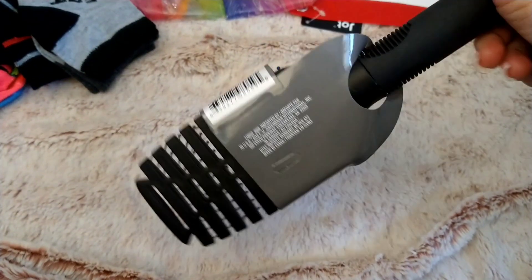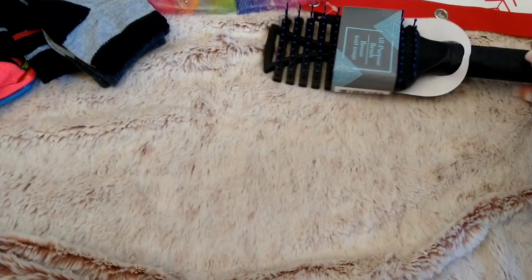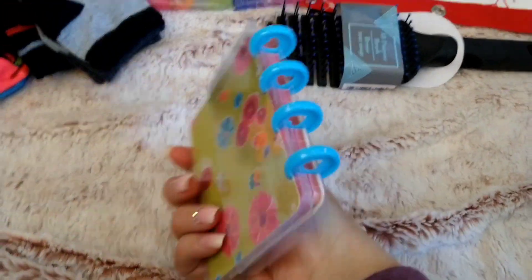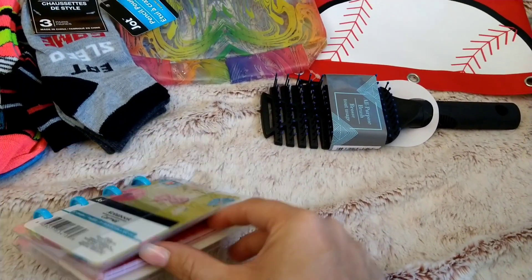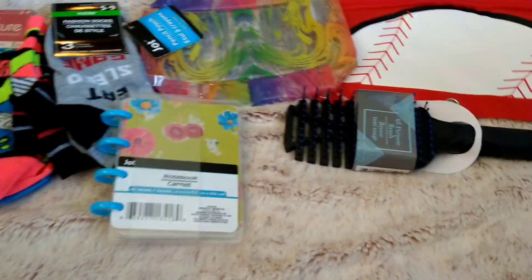The next thing I picked up was just a hairbrush — the all-purpose brush. I like to use these kinds of brushes, so I got that for myself because I needed a new one. And then I got this little notebook — it looks like a mini planner — and I got it to stick in my purse just to have a little notebook handy. I thought that was really cute.